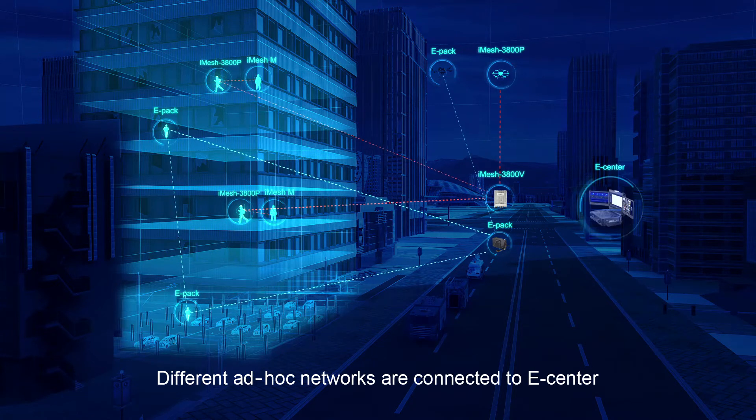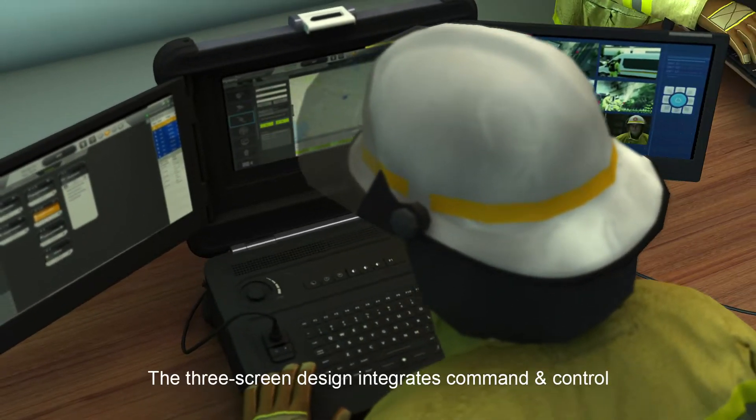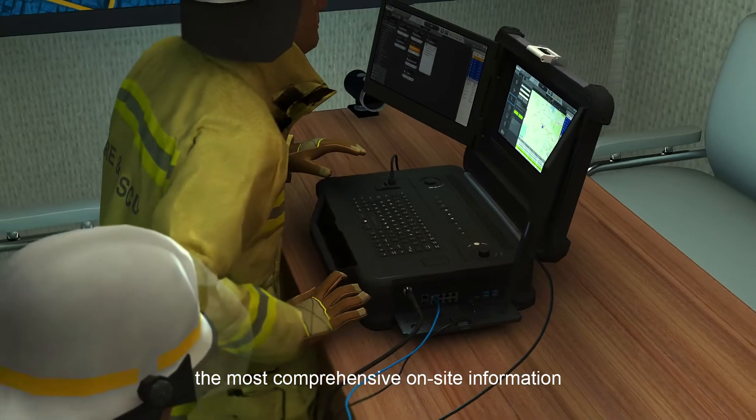Different ad-hoc networks are connected to eCenter, forming a broadband and narrowband integrated communication network. eCenter is a portable command and dispatch center. Its three-screen design integrates command and control, map, and video surveillance to provide the most comprehensive on-site information.